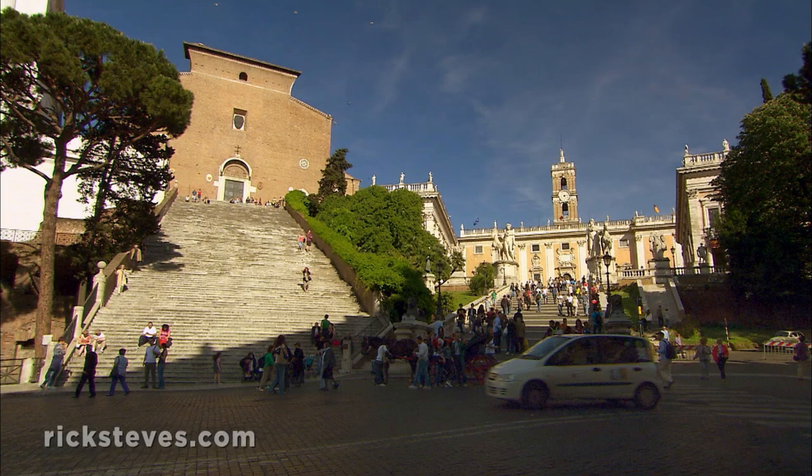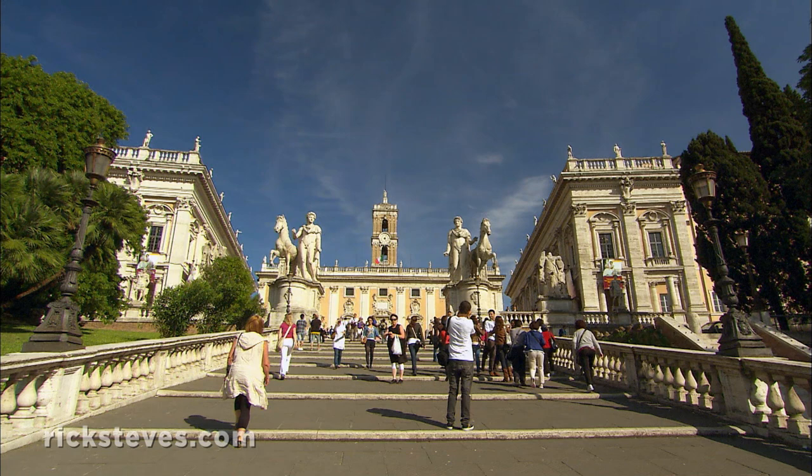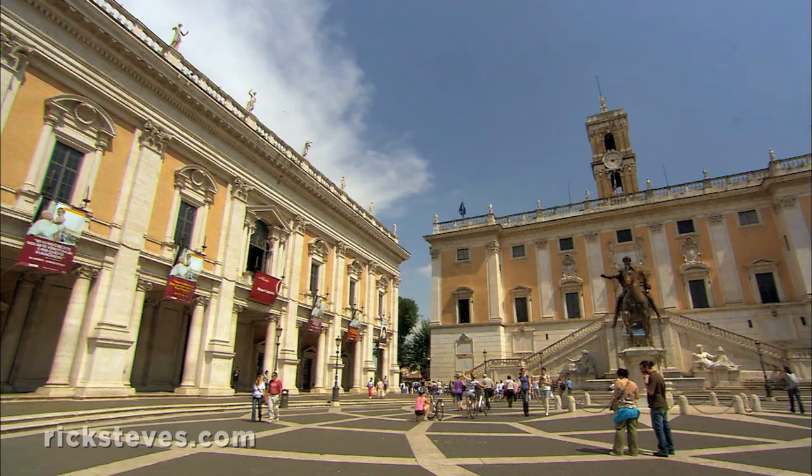The Capitoline Hill, which rises majestically from the busy streets, has long been the home of Rome's city government. During the Renaissance, Michelangelo designed this regal staircase. He gave the square its famously harmonious proportions and its majestic centerpiece, an ancient statue of Emperor Marcus Aurelius.